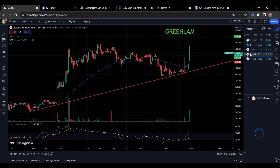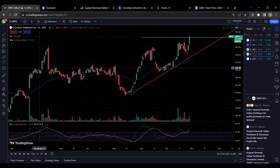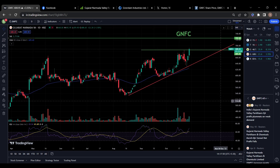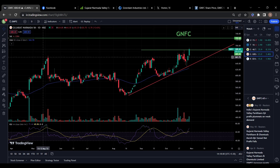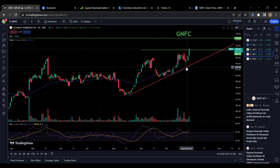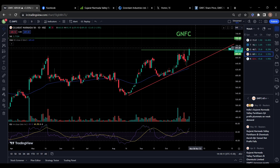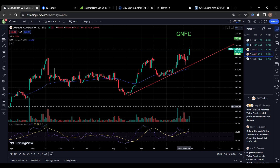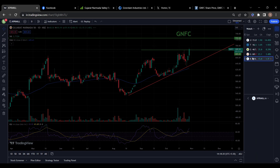The next stock on my list is Gujarat Narmada Valley. This stock is fundamentally very good. It already gave a breakout earlier, but due to last week's correction it took support near the trend line. Now again it is trying to break this previous resistance with a bullish candle. Volume is also increasing day by day and RSI is also looking good. You can keep this stock in your watch list as well.